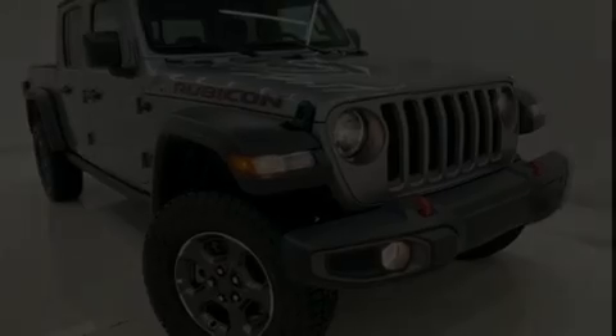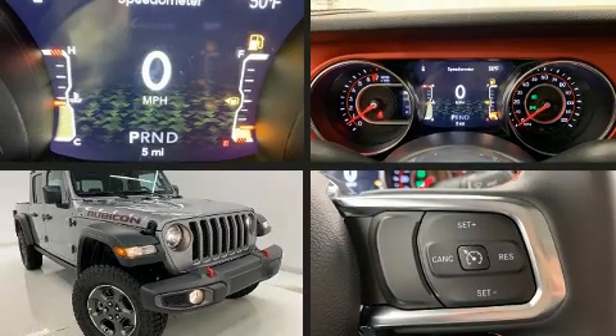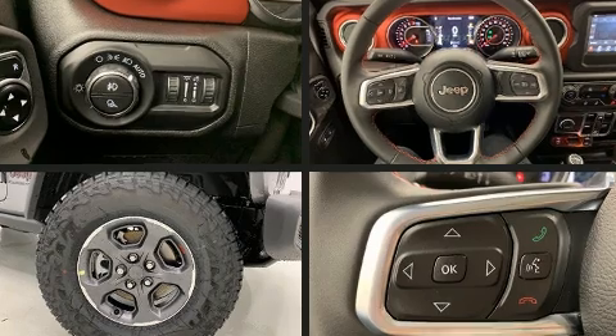Get excited about the 2020 Jeep Gladiator. With fewer than a thousand miles on the odometer, you can be confident that this pre-owned vehicle will provide you reliable transportation.